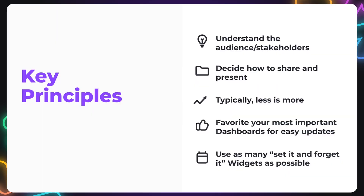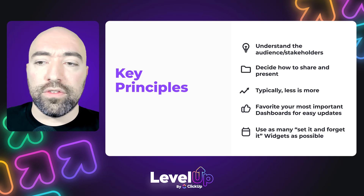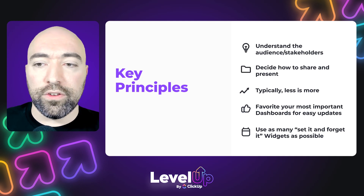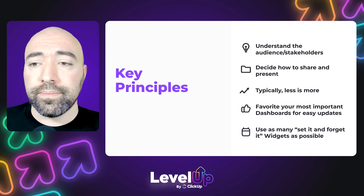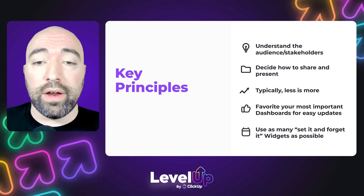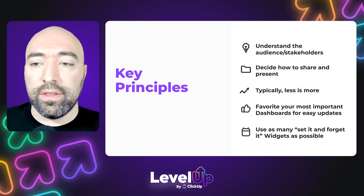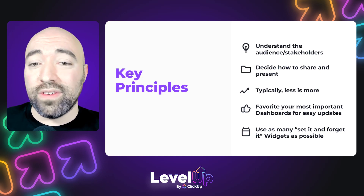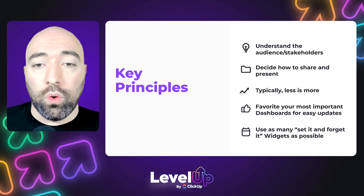Those key principles we're going to look at — and I've mentioned it a couple of times now — start with understanding the audience and your stakeholders. This is really first and foremost, because it's going to determine which widgets and information you display, and also how you share and present the dashboard. If you're sharing it in ClickUp, whether they're a veteran user or not, they will have access to that dashboard on their own whenever they want to check it, so it needs to be clear and concise. Versus you presenting it, where maybe you could have a little bit more detail since you're walking them through it.